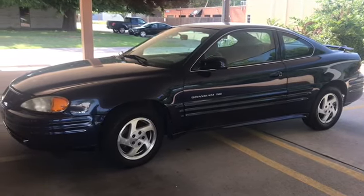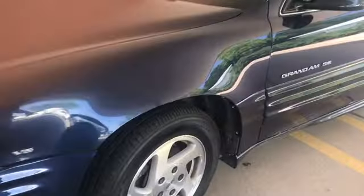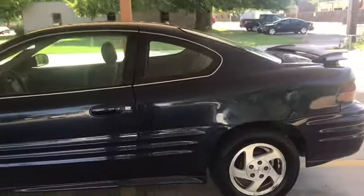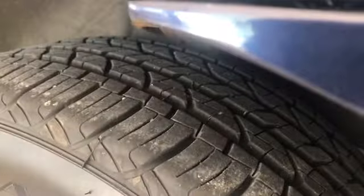Hey, it's Jeremiah with Affordable Mobility Solutions, making a quick video on this 2000 Pontiac Grand Am. Starting with the walk-around — it's in pretty good shape. Tires look almost brand new, there's a lot of tread left. I've got about $400 into the tires on here. Body's pretty straight. This comes with an AutoCheck report showing a clean title, no accidents, just two owners.